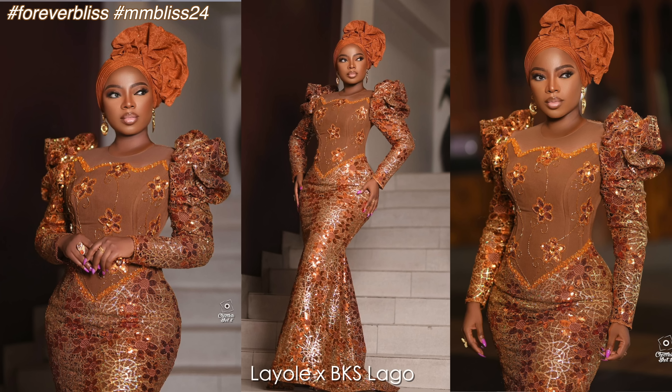Layole Oyatogun in BKS Lagos is next. A floor-length flared-out hem-dress with an interesting V-cut waistline that accentuated her figure. The bodice has a plain base adorned with patchwork sequin appliques, a round neckline with tulle fabric, and Juliet sleeves that infuse balance into the dress. Dimeo makeup by Ohemas Mikovar looks great and pairs well with an interesting Gele style courtesy Bridal Affair. Other accents include a gold chunky earring and dual-colored ring. BKS Lagos sure knows how to play up Layole's figure — the dress fits like a glove. She deserves an 8 out of 10.